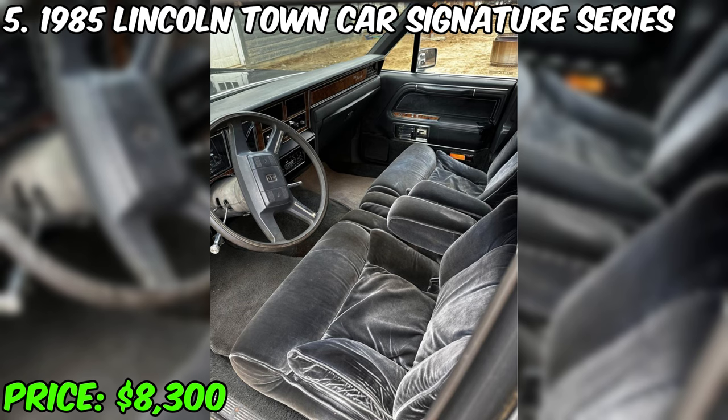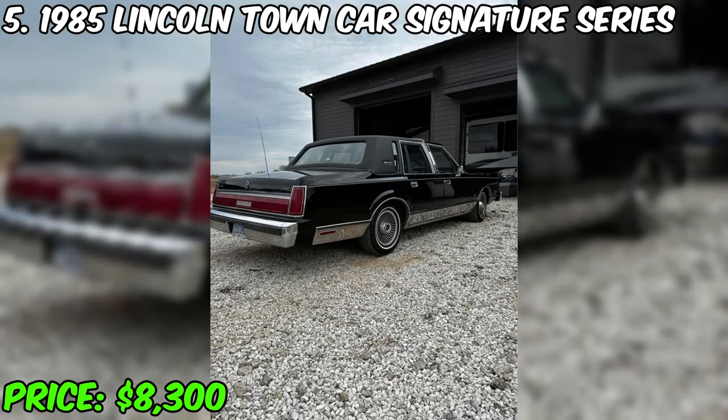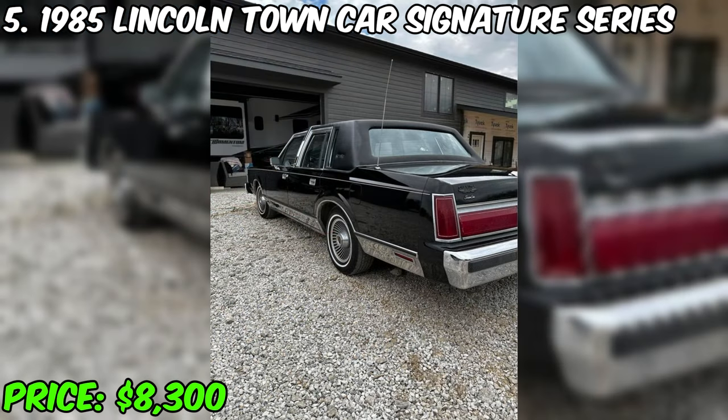This car impresses with its original condition and historical value. It not only provides an opportunity to become its third owner but also opens the door to the world of comfort and style of the 1980s. If you value reliability and elegance in a classic car, this Lincoln Town Car Signature Series is your choice.